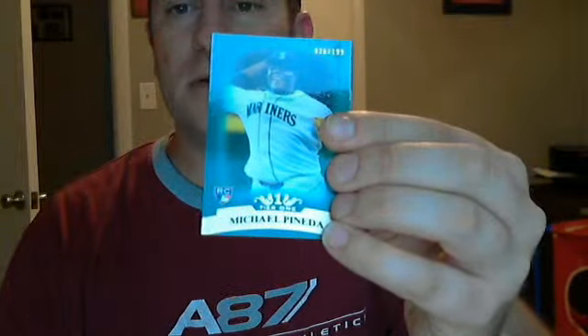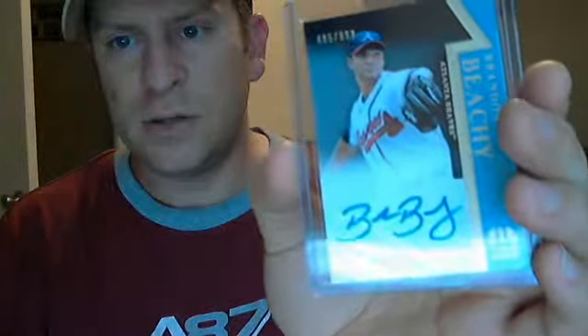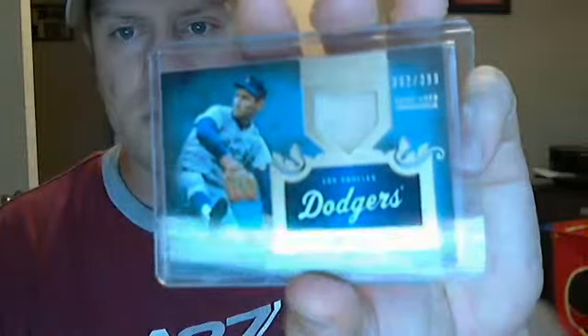SP of Michael Pineda $1.99, and then the hits — autograph on the rise Brandon Beachy, which isn't too bad. Game-used memorabilia, pretty solid card here, is a one-piece jersey of Sandy Koufax at $3.99.